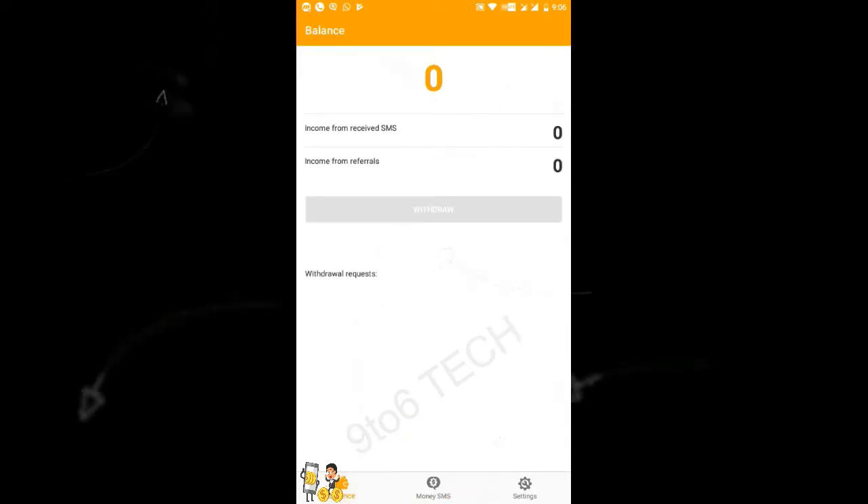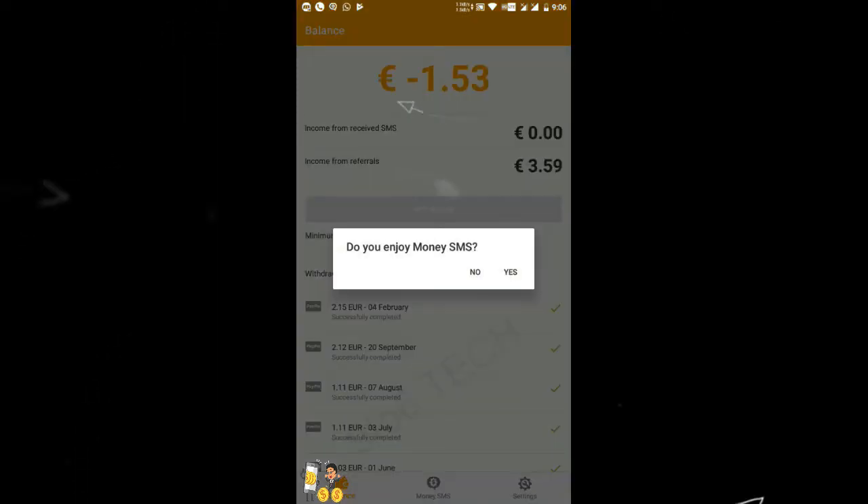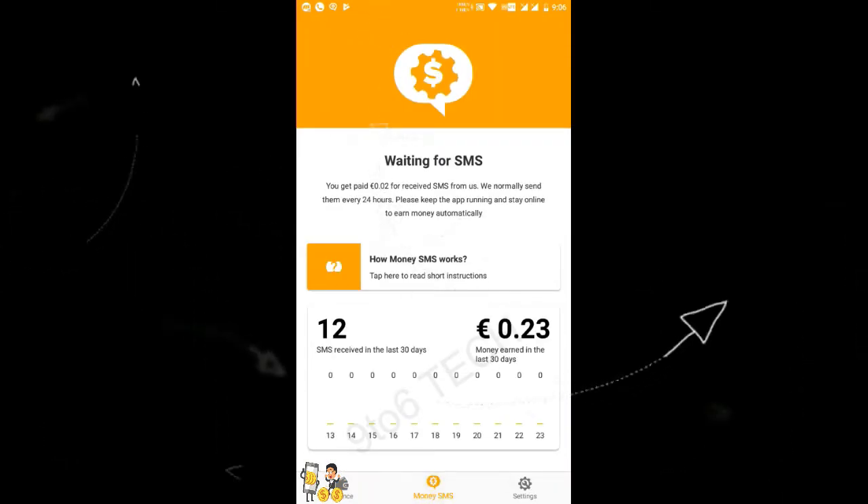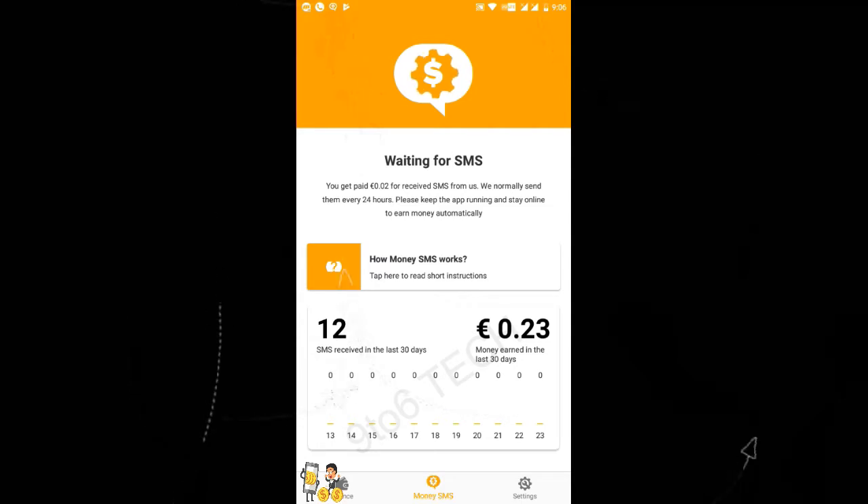I have received 12 SMS — one SMS equals $0.02. Here you can see my earlier points and earnings which I have received on the app. Let's move on to the settings.